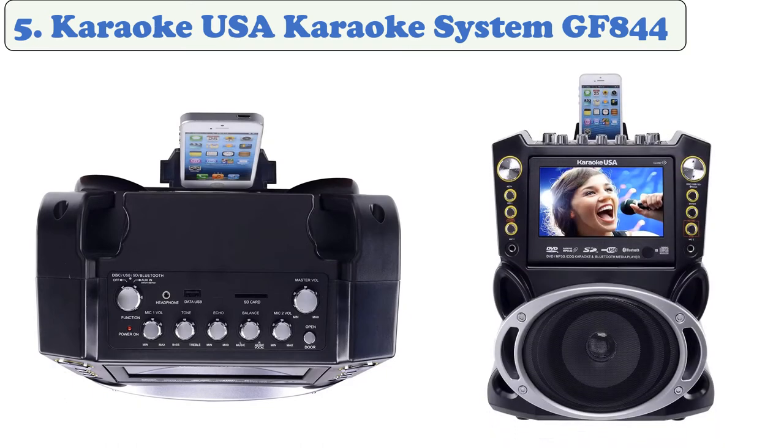It will accommodate dual microphones to keep the crowd involved. Display song lyrics on screen or output to your TV. It plays digital MP3+G downloads, plays your legacy CD+G karaoke discs, and it's lightweight and portable so you can rock out at parties or on trips.